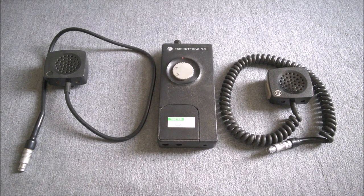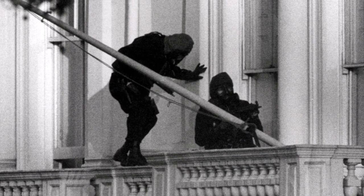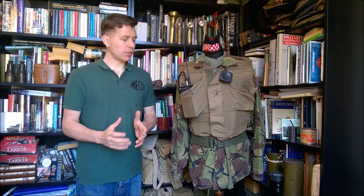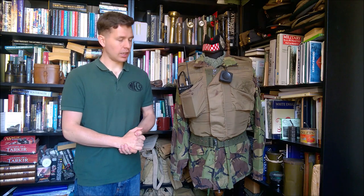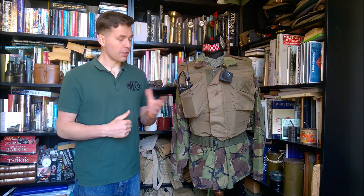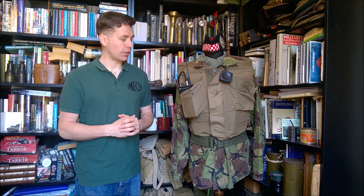One final thing to mention, which goes beyond the more general use of the Pocket Phone 70 by British troops in Northern Ireland, is its specific use by the SAS during the 1970s and 1980s. This includes use during Operation Nimrod — of course the siege of the Iranian Embassy in London. So there we are — that's a look at the Pi Pocket Phone 70 radio, quite an interesting bit of equipment used by the British Army in Northern Ireland, very specific to the role of internal security, essentially a police radio of the time.